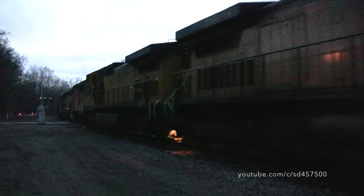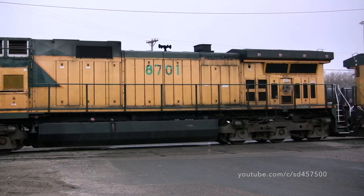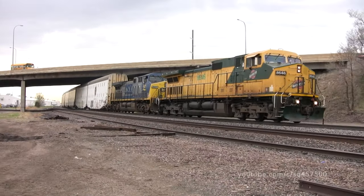Over 15 years ago, the Chicago and Northwestern twins CNW 8701 and 8746 led a train out of the Twin Cities. And just over 9 years ago, CNW 8646 led a train on the BNSF.